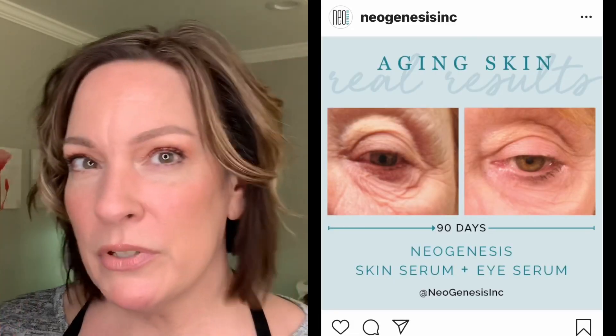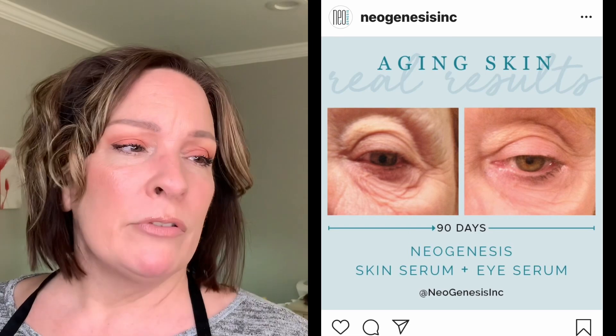One of the eye serums I know I can do this with — my go-to that I love — is the Neogenesis Eye Serum. This is 10% of the stem cell releasing molecules from adult human skin stem cell donors from the largest skin cell donor bank in the United States. It is Vatican approved; they've checked everything out and it is legit.